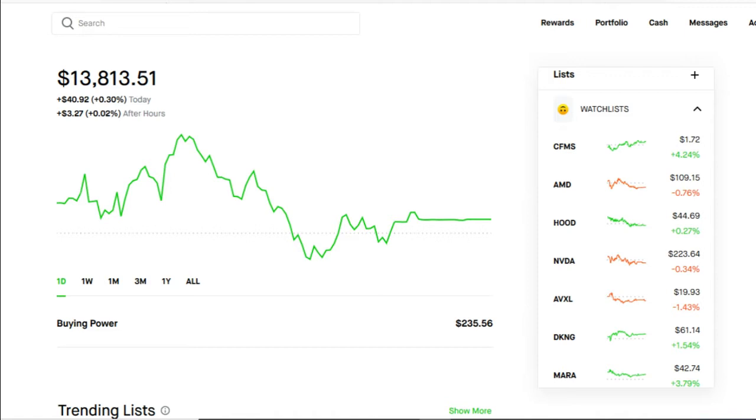For today's video, we're going to be going over the cash secured put. Now the cash secured put is one of the best strategies out there. After this video, maybe you may agree with me, maybe not. But in my humble opinion, I think it's an awesome strategy to add to your portfolio. I'm going to go over the advantages and the disadvantages of using this strategy.